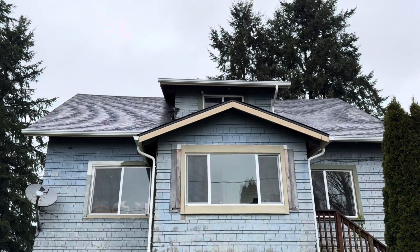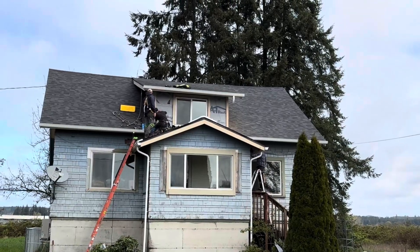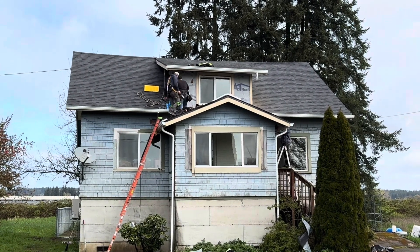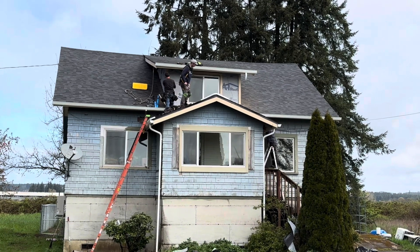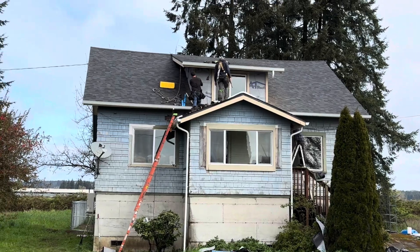That dormer — whatever they call that place that sticks up on top — is getting done tomorrow. They're doing more work on it. Now they're going to do the dormer right up there. This little part right there messes up everything. And then you're going to see what the trim's going to look like throughout the whole house. I'm super excited. Very, very excited.